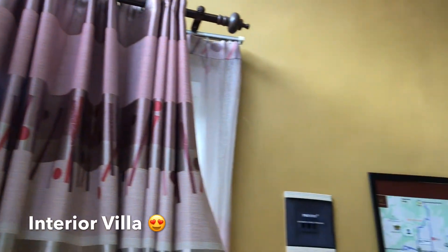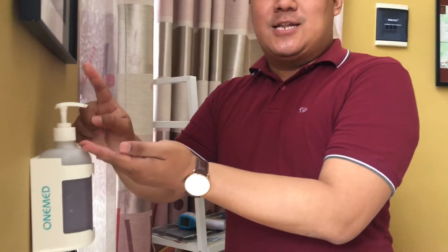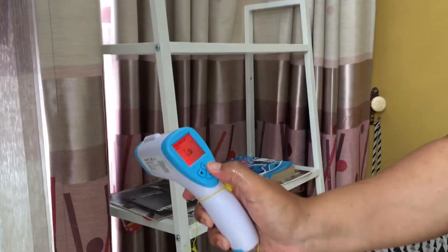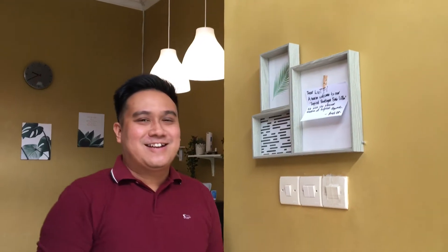Di dalam villa ini bisa menampung antara 4 hingga 5 orang. Gue udah ada di dalam Tropical Batu Villa. Protokol kesehatan tetap dijalankan di villa ini — contohnya sudah disediakan hand sanitizer dan alat buat ngecek suhu. Jadi aman banget buat kalian yang mau staycation di villa ini. Ada juga ucapan selamat datang dari Mas Andi selaku pemilik dari Tropical Batu Villa.